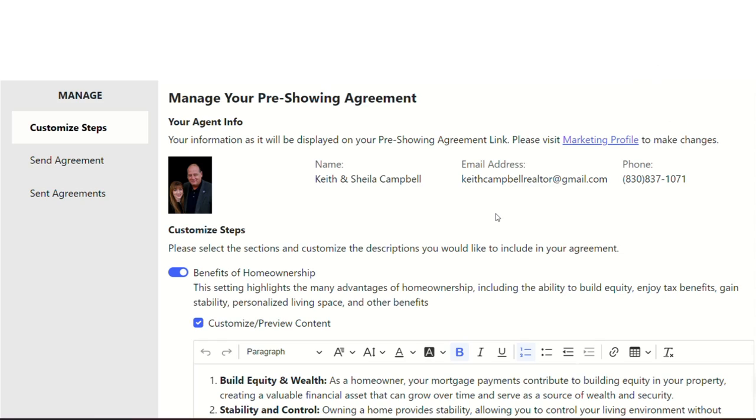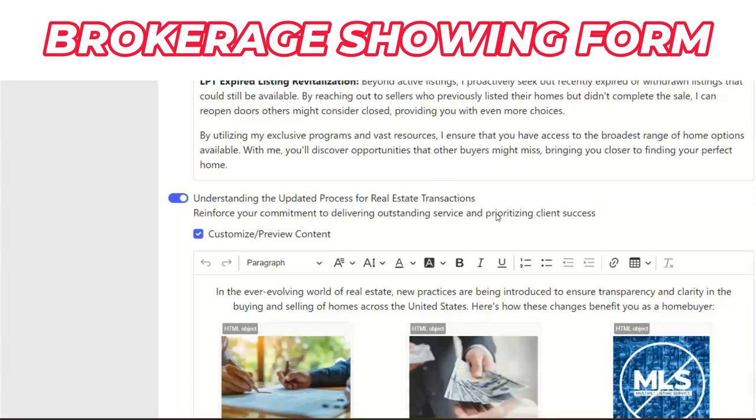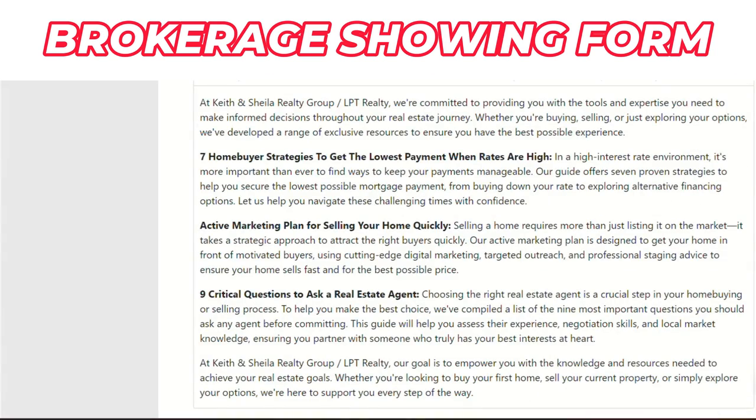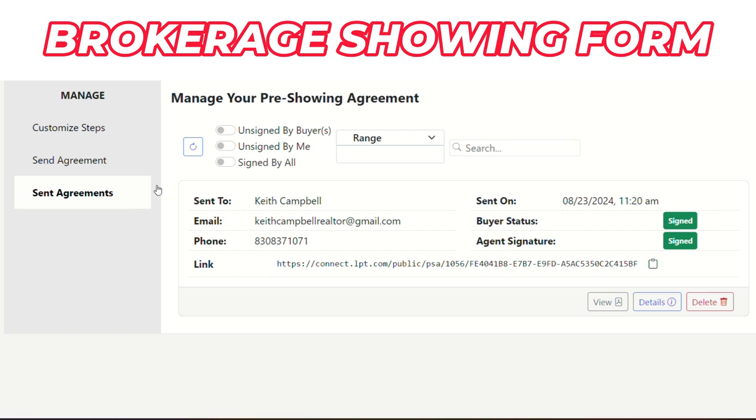Or we have our brokerage form through LPT Realty, which is really cool. It's a touring form, kind of like the one-page 1507 form, only it's a brokerage form that meets the requirements of the law so that we're compliant — not only for us, but for you as a buyer. That form, we can do a paper copy you fill out and sign, or we can send it to you digitally by email or text message, because LPT Realty is on the edge of technology when it comes to real estate.